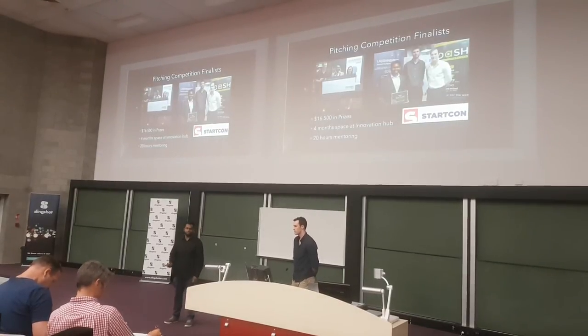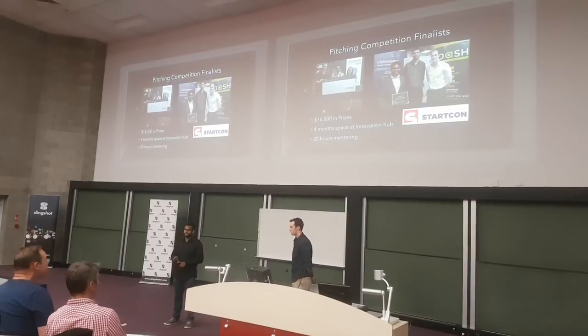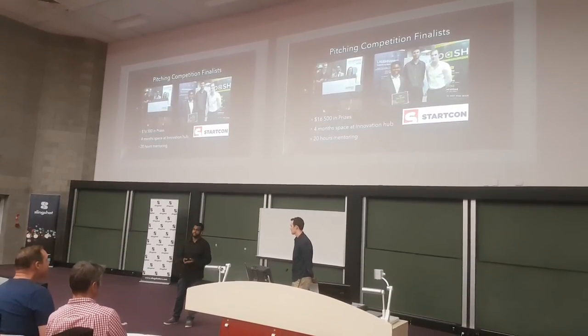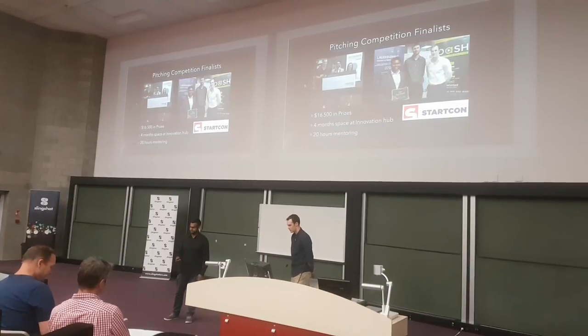We're pitching competition finalists in two pitching competitions that happened recently, and in total we won about $16,500 in prizes, four months of space at the 376 hub, as well as 20 hours of mentoring. In addition to this, we also got the attention of Brendan Yell from IBM SoftLayer, who offered us free tickets to StarCon — we got about almost $2,500 worth of value from that.